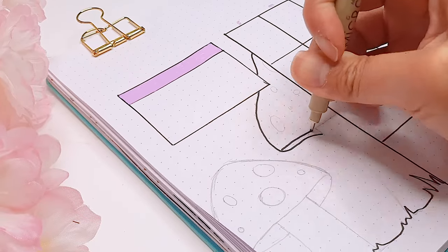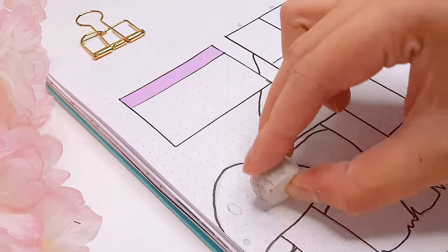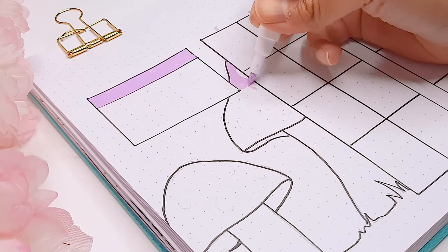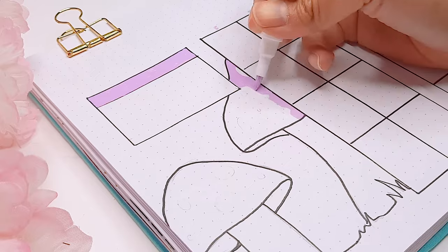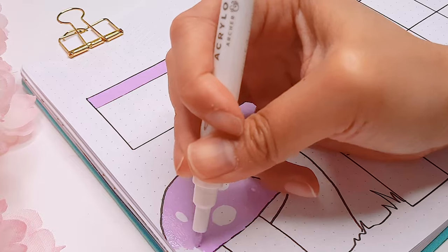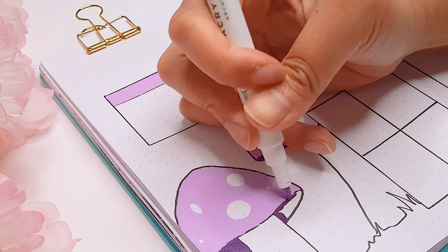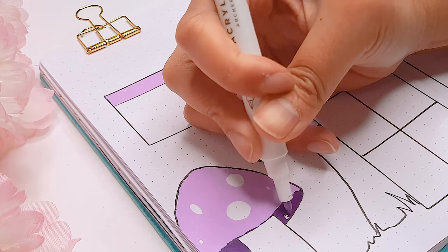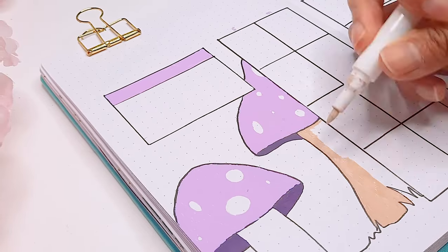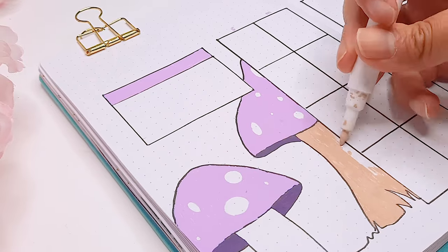Sometimes I feel like there's a misconception that if you start a bullet journal, you should transfer everything into it and use it for every single thing in your life. But I definitely disagree with that. I think you should use your bullet journal in a way that fits your lifestyle. So if tracking things digitally works for you in certain aspects, then feel free to keep doing it. There's no pressure to transfer everything into your bullet journal if it doesn't fit your lifestyle or your habits. Let me know in the comments if you also have this mixed approach — I'm curious to know what you prefer to track in your bullet journal versus digitally.